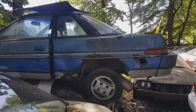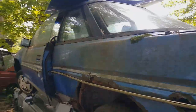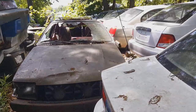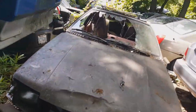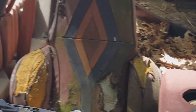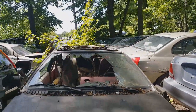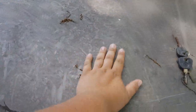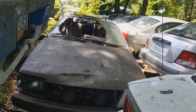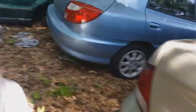We have a Subaru XT here — a blue one. Renault Fuego Turbo. Look at those seats. That's cool. I finally touched the Renault Fuego. Your life's complete! It is. One of my favorite underrated cars.